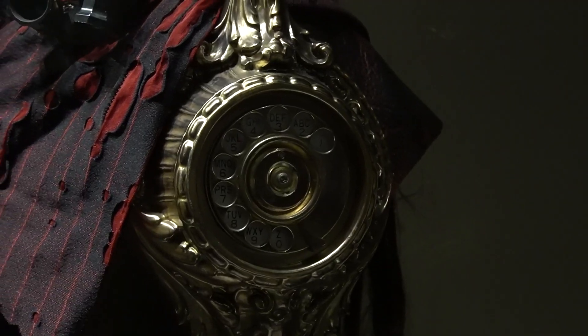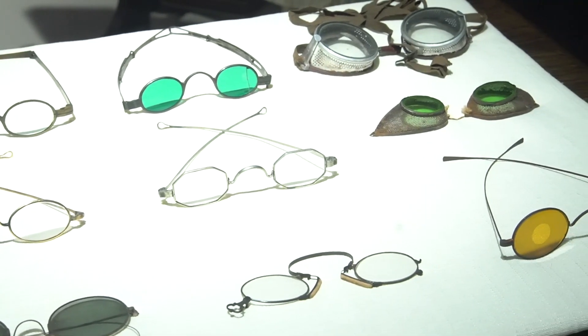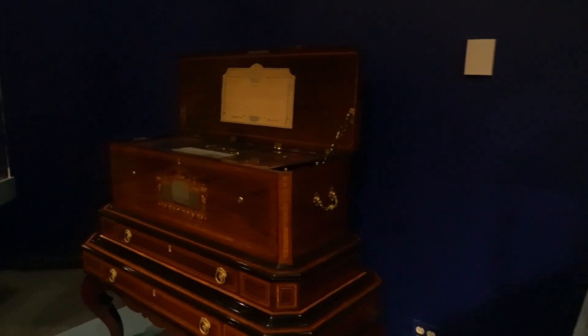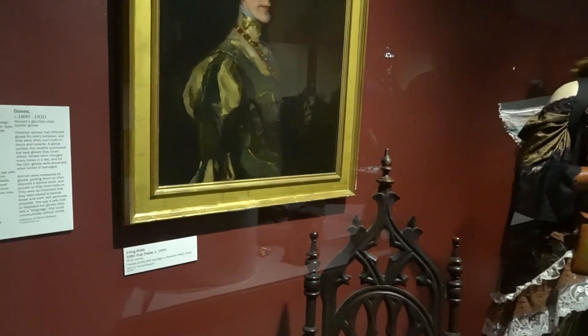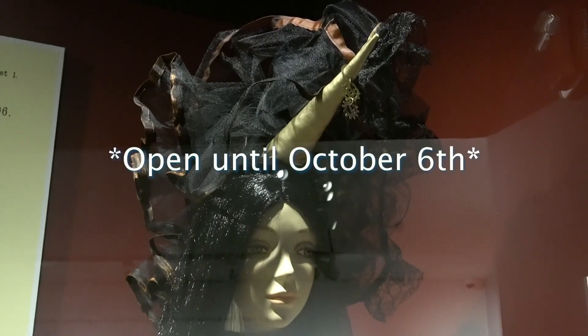I think that people need to be prepared because steampunk is becoming more and more mainstream, and they're going to be seeing a lot more of it. If they want to get a good understanding of what steampunk is, especially the fashion, they should come and see our exhibit.